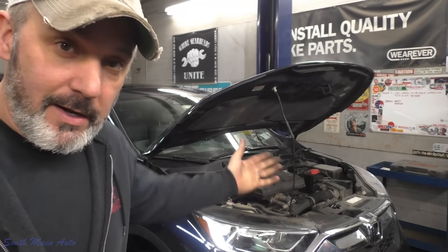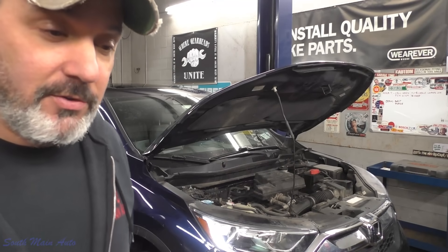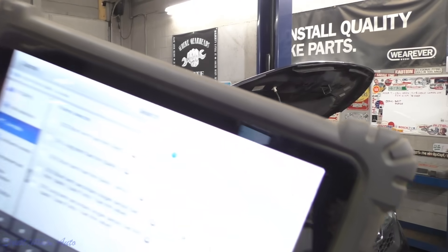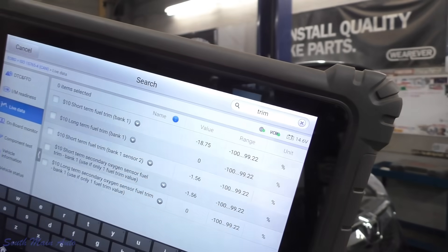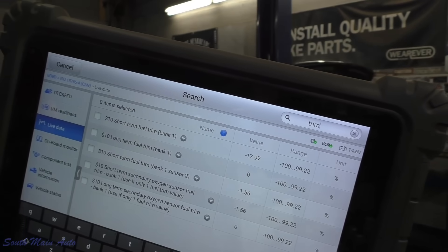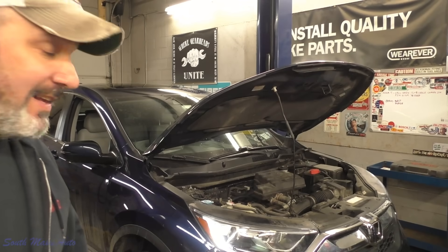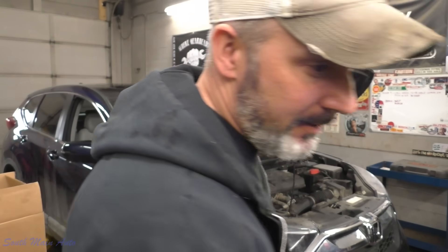And what's that? Changing the oil. So I'm assuming at this point that our fuel trim numbers sitting here at minus 18, minus 19 — kind of bouncing around there on the short term, hasn't populated the long term fuel trim yet — is because of excessive gas in the oil. It's being pulled through the PCV system.